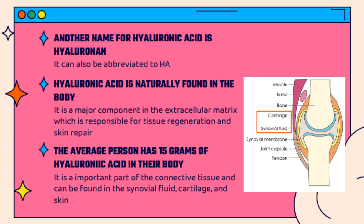Hyaluronic acid is naturally found in the body. The average person has around 15 grams of hyaluronic acid in their body. It is mostly found in the skin to help with repair, or in synovial fluid between joints like your shoulders, elbows, and knees to help with movement. Hyaluronic acid is a major component in the extracellular matrix, which is responsible for tissue regeneration and skin repair.